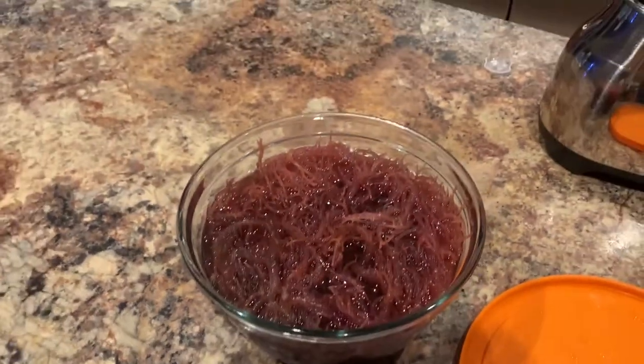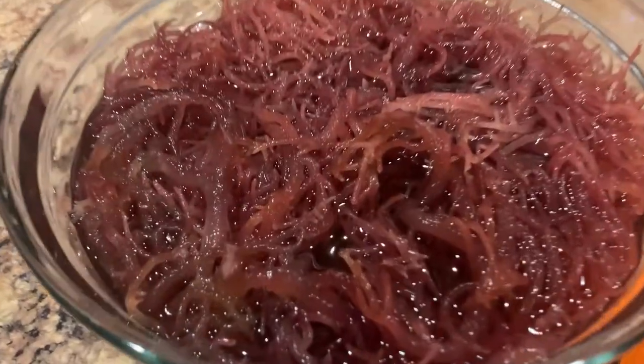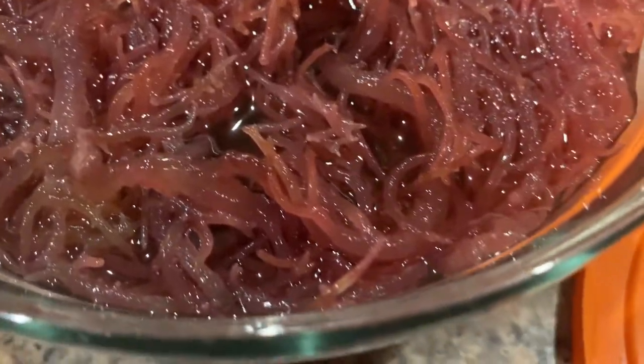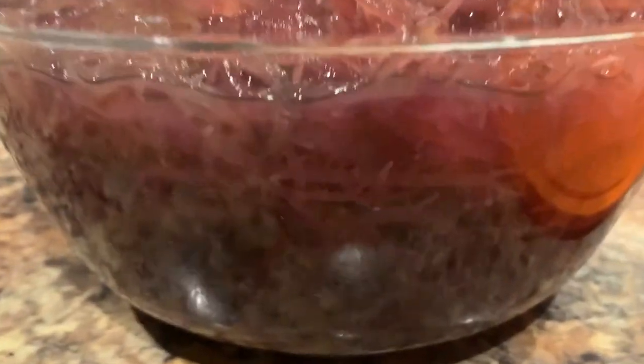Rinse off your sea vegetable in some nice clean water — I'd suggest distilled water. Then fill it up in a bowl and let it soak. You're going to notice the sea moss change within just a couple of hours. It looks totally different, like it's reinflated. It's funny how it changes when it gets back in its natural environment, which is water. Let it soak 12 to 24 hours.